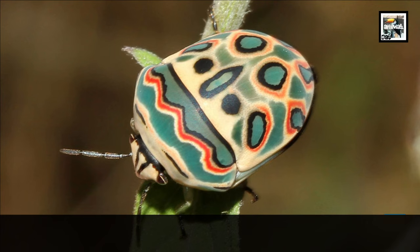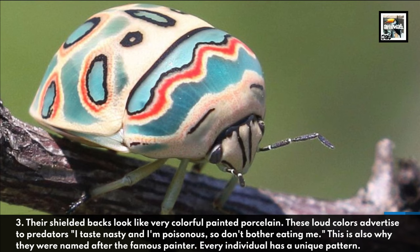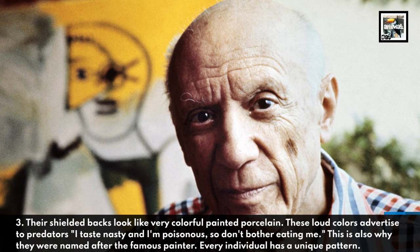Fact 3: Their shielded backs look like very colorful painted porcelain. These loud colors advertise to predators: 'I taste nasty and I'm poisonous, so don't bother eating me.' This is also why they were named after the famous painter. Every individual has a unique pattern.